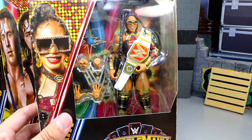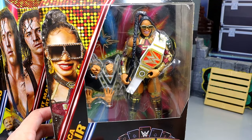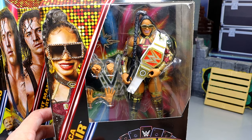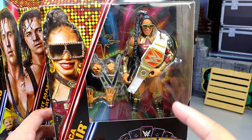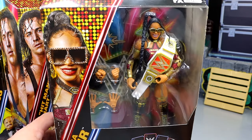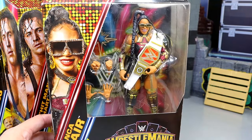They also have Bianca Belair, and I think this could be our best Bianca Belair Elite of all time. We had her back in Elite 91, I think it was, and then in Ultimate Edition. I still think this one's going to be the best one. You get the Raw Women's Championship, the gold, the braid, and all the stuff. I think this Bianca Belair is going to nail it.